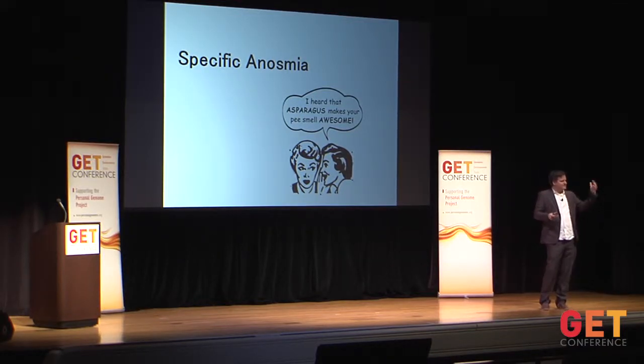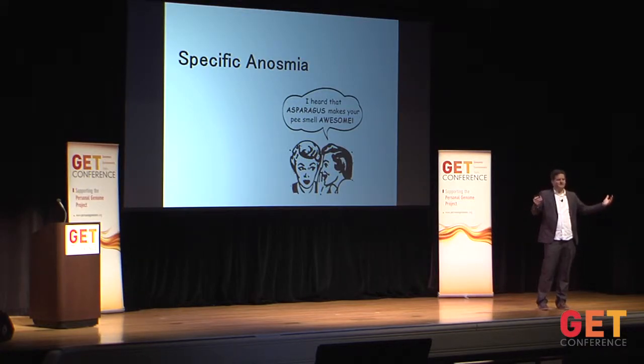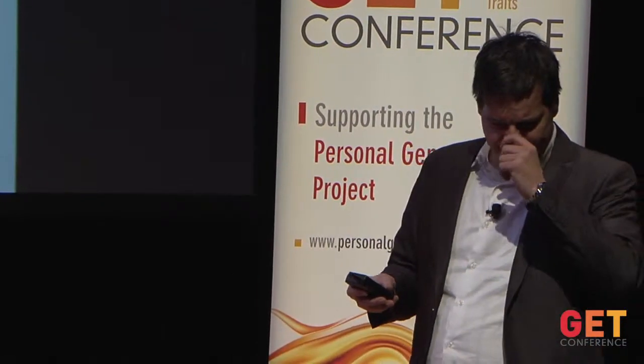So you have genetic variability in the receptors and perceptual variability including specific anosmias. The obvious hypothesis is that those two things are causally related — that variability in receptors causes specific anosmias. We went ahead and tested that at Rockefeller, doing phenotyping of many, many subjects. I have a short movie to show you how that works, similar to what's happening downstairs and what many of you have done.